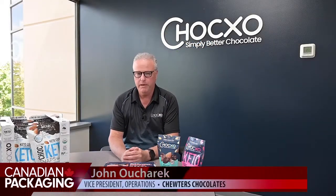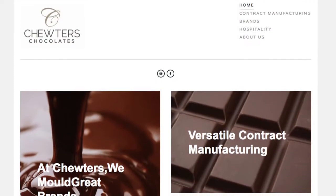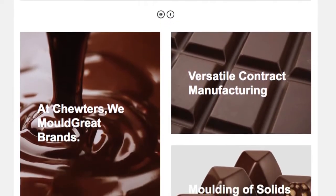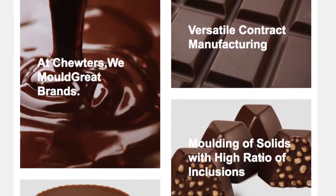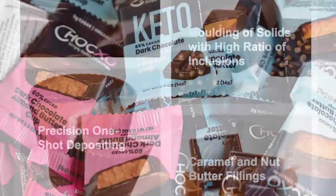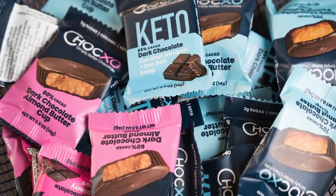Tudors is a chocolate manufacturer located in Delta, British Columbia. The majority of the products we make are a cup. We do a one-shot deposit and we have three lines that can do a one-shot deposit. Our flavors include almond butter, peanut butter, and a coconut almond butter cup.